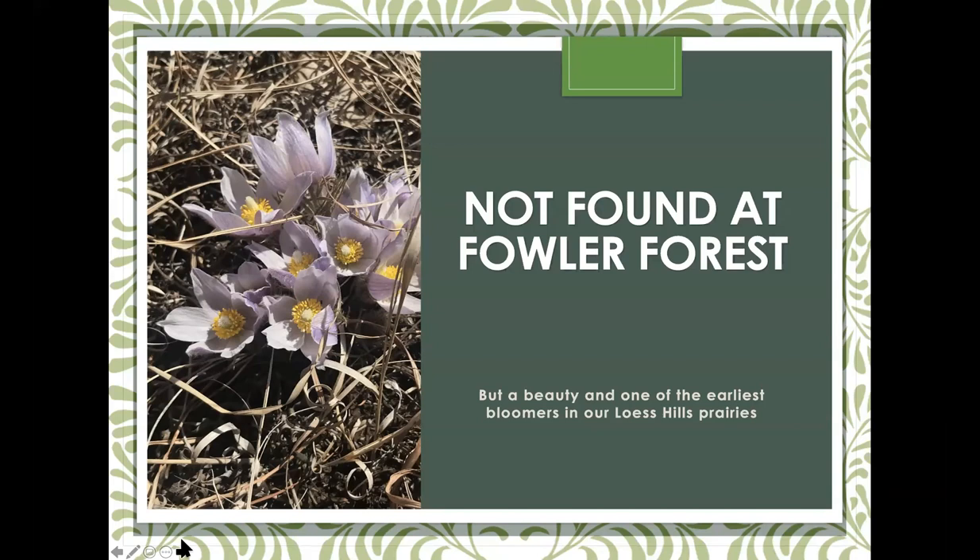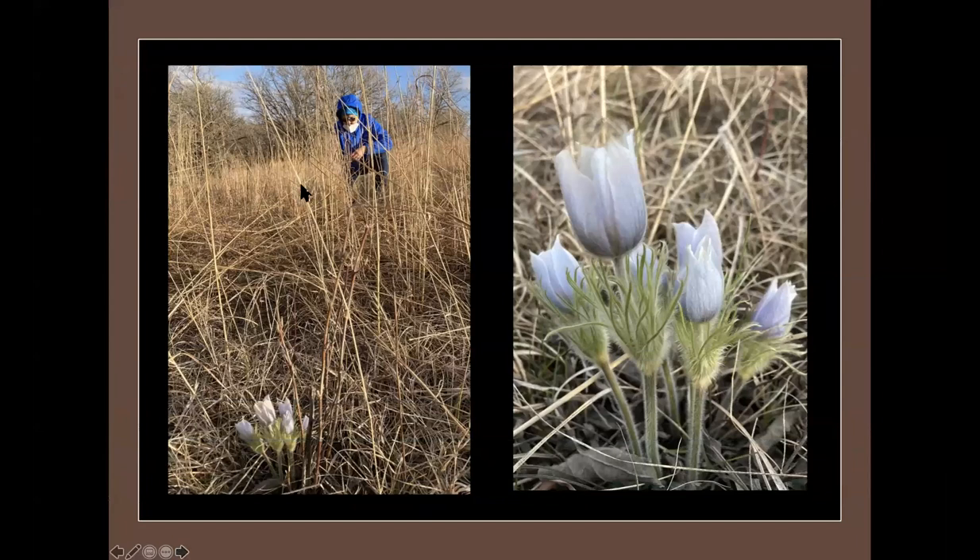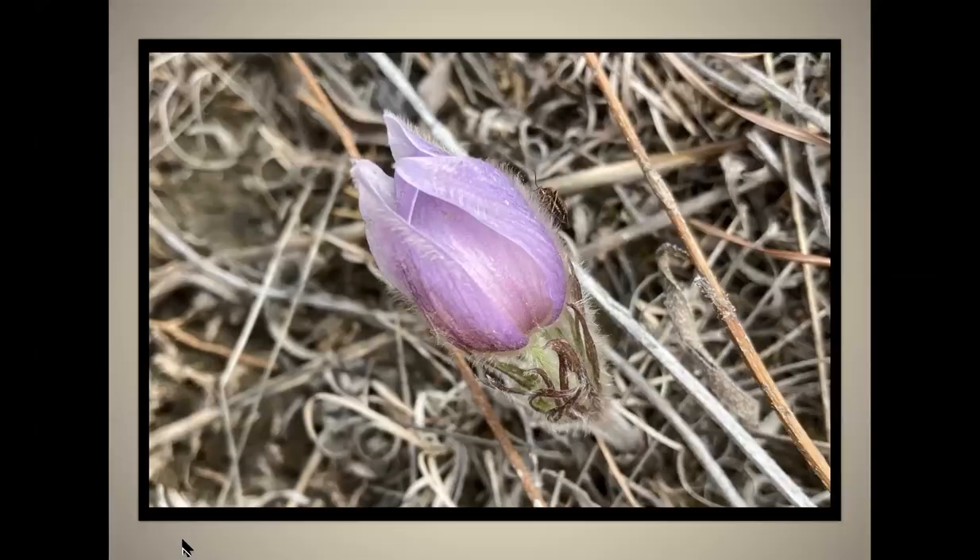I wanted to share one of my favorites that isn't found at Fowler Forest but is our first bloomer in the Loess Hills prairies: the pasque flower. Anemone patens — in the buttercup family, also known as windflower, Easter plant, and prairie crocus. Thank you to Dottie and Bill Zales for allowing me to photograph their beautiful pasque flowers. Here's a beautiful cluster of our pasque flower with a little native pollinator on it.